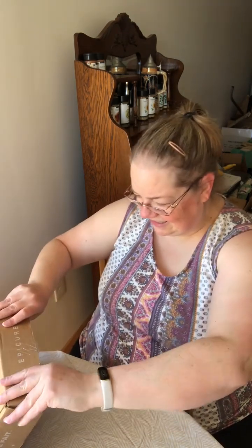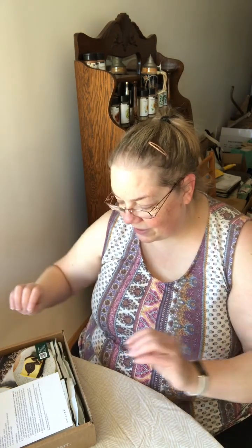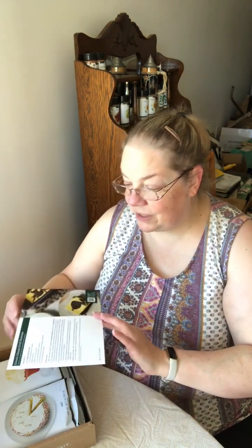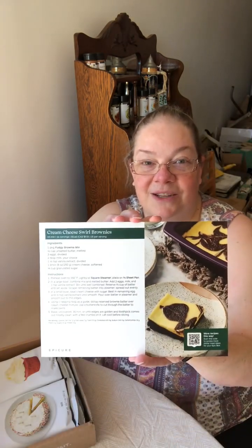I did slice it open earlier. Starting, I think it was in August, they started putting these recipe cards in the box. This month we're getting cream cheese swirl brownies — don't they look delicious? English is on one side, French is on the other. This is a Canadian company, so we oftentimes get directions in both English and French. Hopefully we'll be making this later.